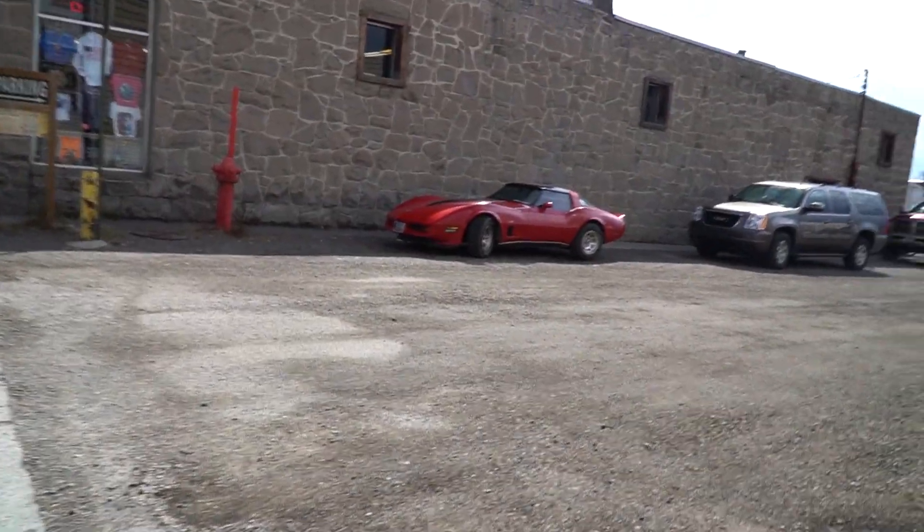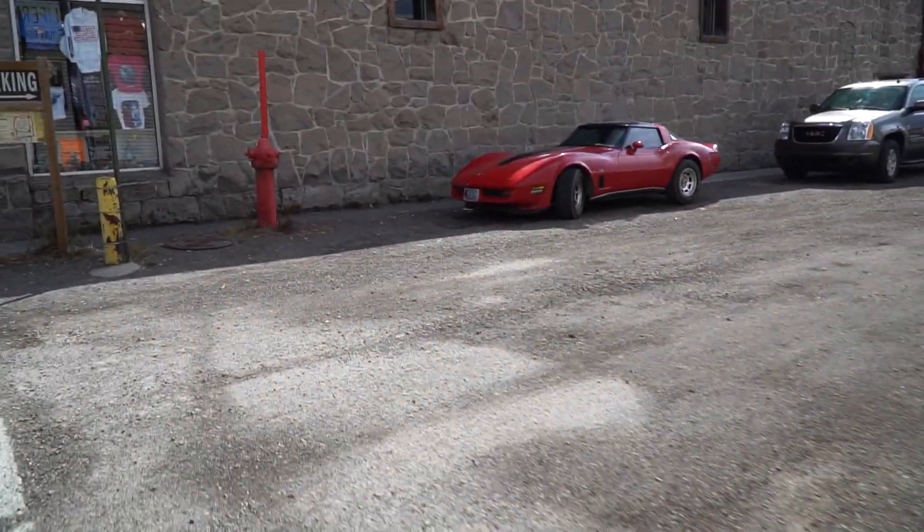Hey, look at that — a Corvette! I see a cute shirt.